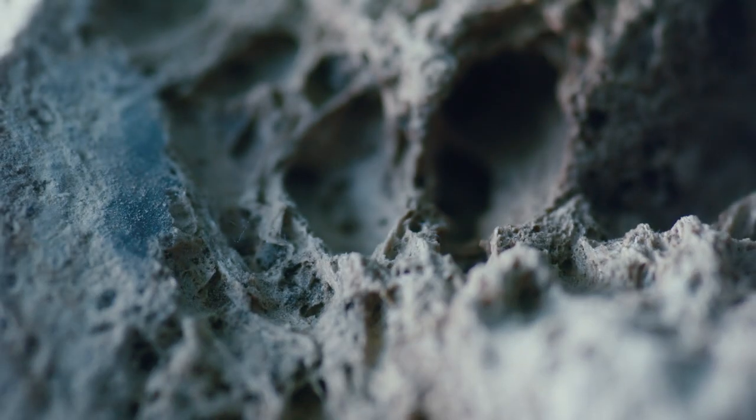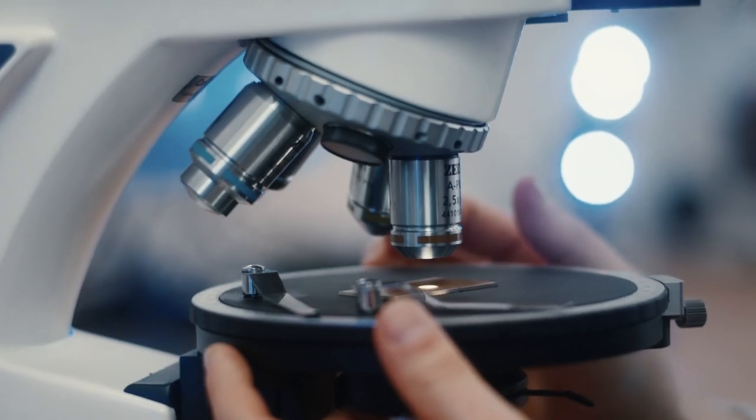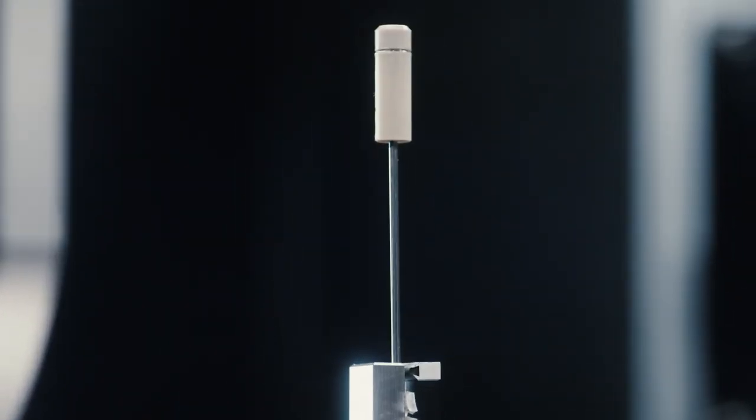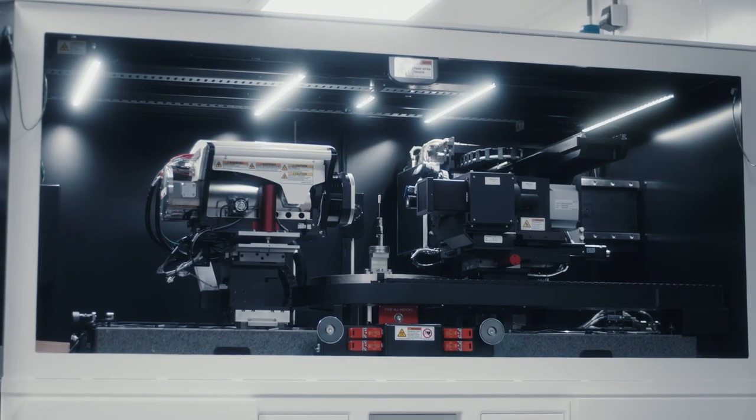Microscopes come into play very early in our work. We start with a rock, we make a section out of it, we take it to an optical microscope, we take the rest of the rock into an X-ray microscope, we scan it in three dimensions, and go from there — cutting up the rock piece by piece to bridge the scales all the way down to the nanometer scale.